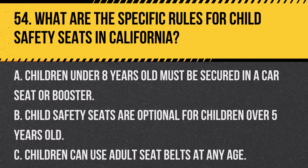Question 54. What are the specific rules for child safety seats in California? A. Children under 8 years old must be secured in a car seat or booster. B. Child safety seats are optional for children over 5 years old. C. Children can use adult seat belts at any age. Answer A. Children under 8 years old must be secured in a car seat or booster. In California, children under 8 must be secured in an appropriate car seat or booster.